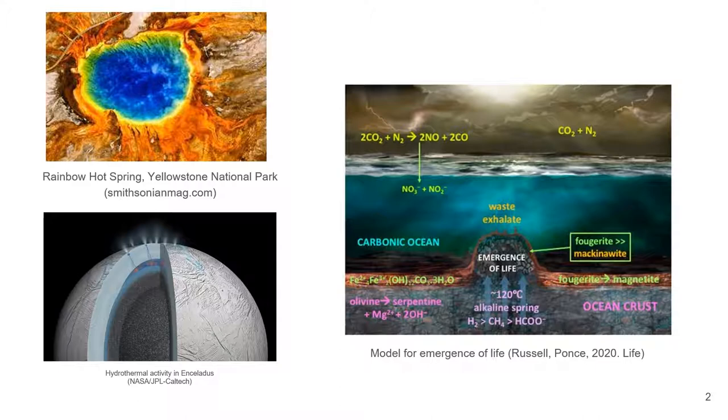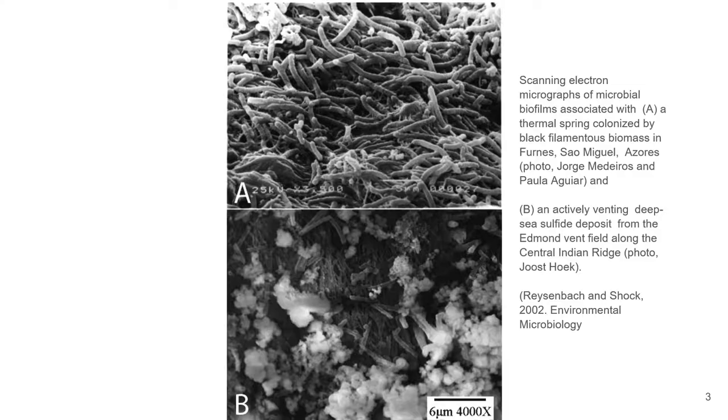Throughout history, hydrothermal systems in the natural world have often surprised scientists with unprecedented chemistries and biology. For example, the discovery and study of the Grand Prismatic Hot Spring or the Lost City alkaline hydrothermal vents pushed our understanding of the limits of life and reshaped theories on how life may have emerged and whether it might exist outside our planet. This is one reason why hydrothermal systems are key targets in the field of astrobiology.